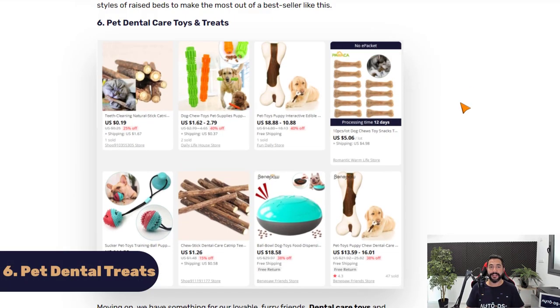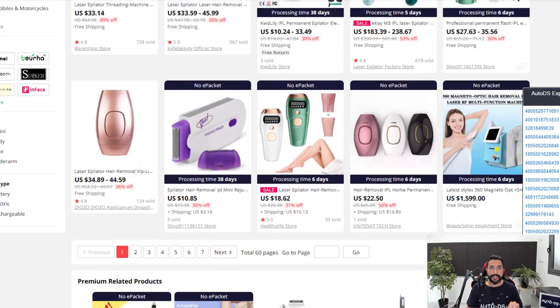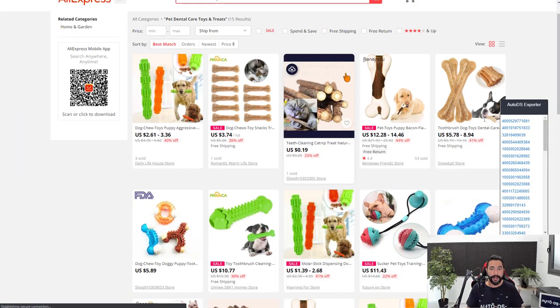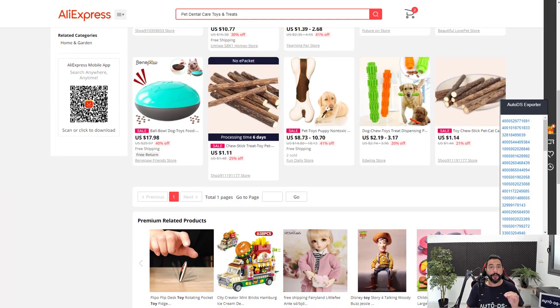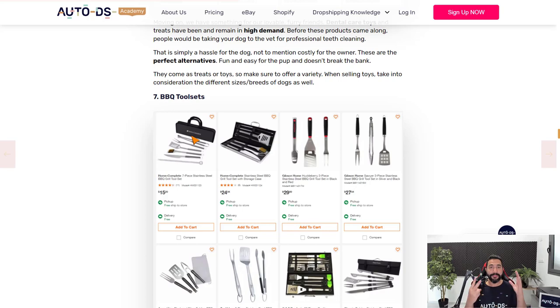Product number six is pet dental care toys and treats. Since people are traveling a lot outside and bringing their pets — especially dogs — along on camping trips, we need to take care of pet health and hygiene too. Along with spring travel, pet dental care toys and treats are selling well. You can break this down into subcategories, but they all focus on taking care of your pet's teeth, and right now they're starting to trend.